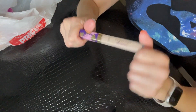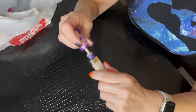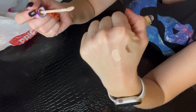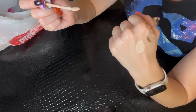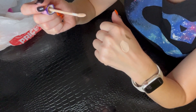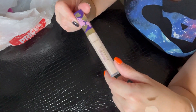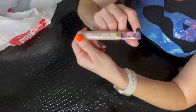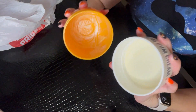Next up is the Tarte Creaseless Concealer. This is probably nearly full — I haven't used it much because I cannot stand the way it's been making my under-eye area look. The shade is great, but under the eyes it accentuates every fine line and actually adds more texture to my under-eye area. It used to work for me, but it doesn't anymore, so I will be discarding this one.